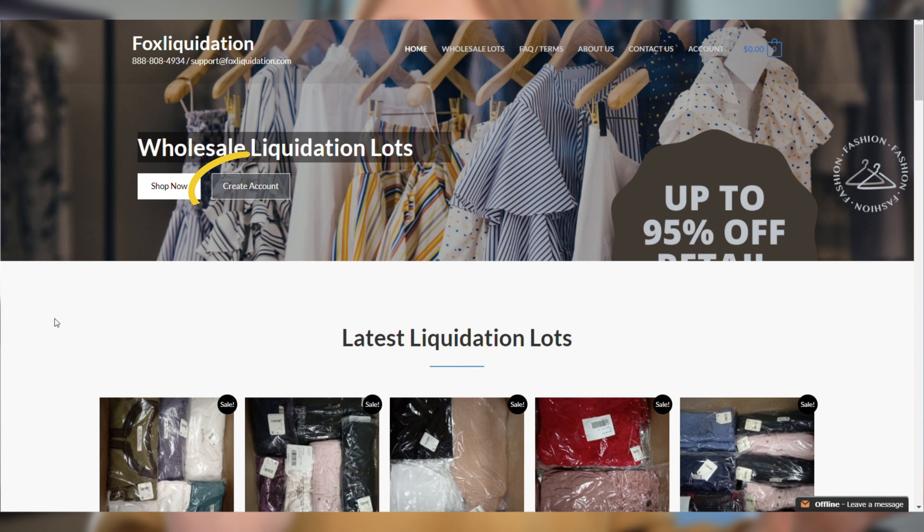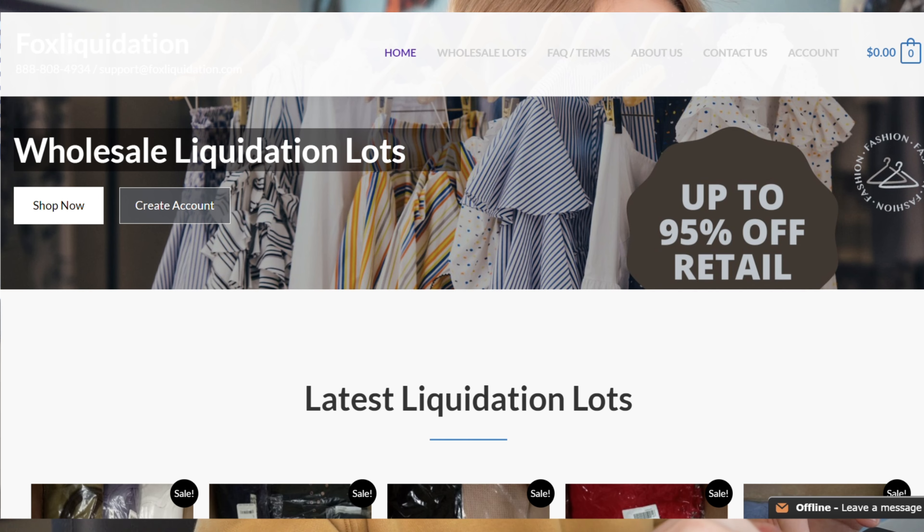I highly recommend creating an account even before looking through the website. The biggest reason is that when you are looking at palette manifests, you're able to see style numbers and sometimes stock photos, but if you don't have an account, when you hover over those style name hyperlinks they don't work. Fox Liquidation wants you to create an account, and although it is an extra step, it is definitely worth it to see those stock photos.